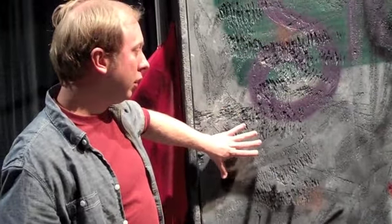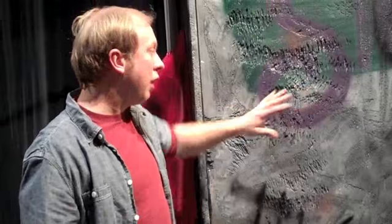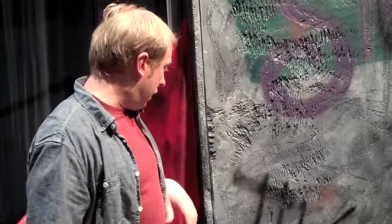We're trying to emulate a concrete abutment that's been really ravaged by weather, and it's supposed to have gone through a flood, so we wanted to get it as distressed as possible.